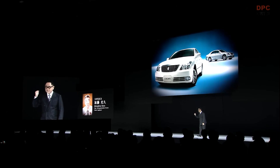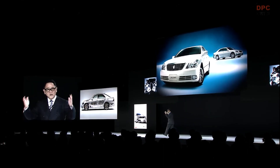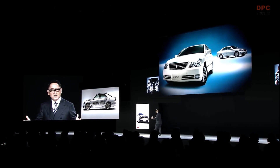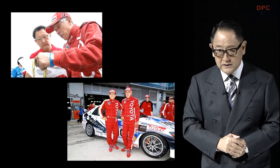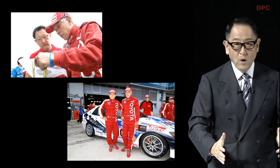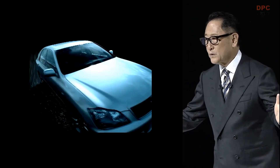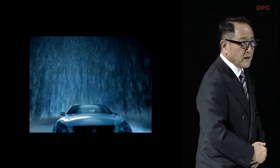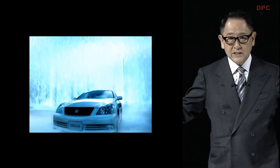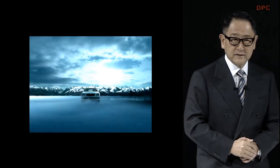With such determination, Kato took on the challenge of rebuilding the crown. He redeveloped the platform and engine from scratch to achieve world-class driving performance. At that time, I had just started driving training under Hiromu Naruse, my mentor. I still remember experiencing first-hand the driving performance of the Zero Crown. The Zero Crown indicated a new direction: a crown with advanced driving performance.